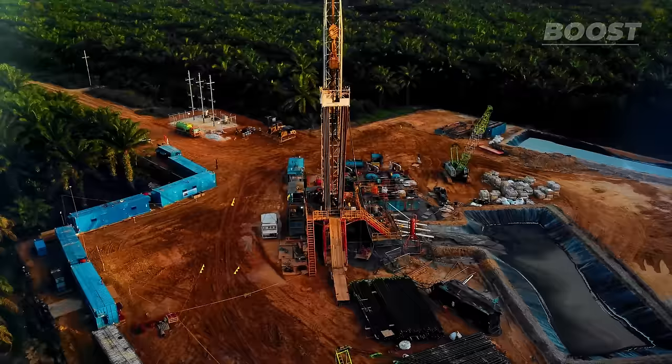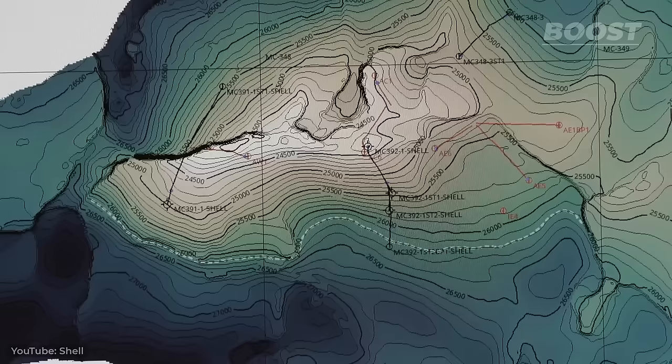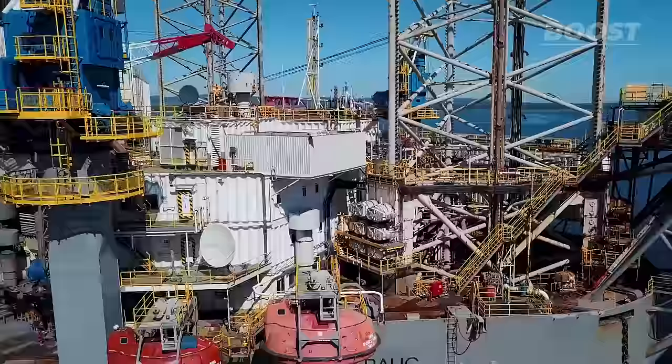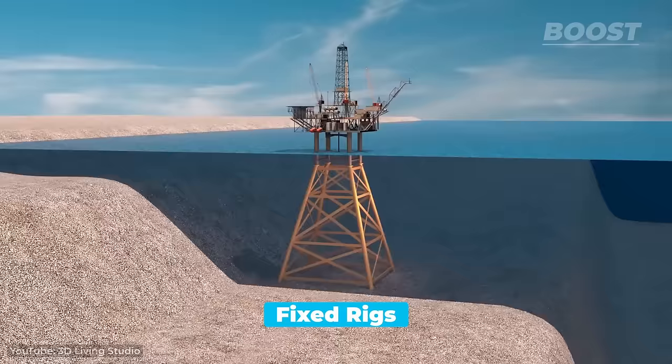In contrast to land-based oil drilling operations, which can adjust and extend their drilling sites as necessary, ocean-based oil extraction requires precise planning regarding the size and type of oil rig to be used from the beginning. The variety in oil and natural gas rig designs is large, catering to different needs and environments. Some rigs are anchored to shallow ocean floors, making them stable but location dependent.